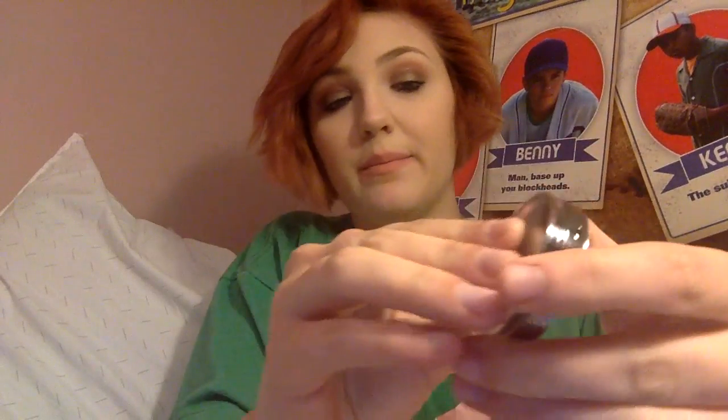I got the Ulta Glitter Top Coat in High Maintenance. It's just a black, really sparkly glitter — so pretty. This is not swatchable, so I'm not going to swatch it for you. You'll see it on my eyes eventually in a tutorial if you guys want.